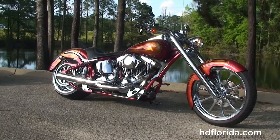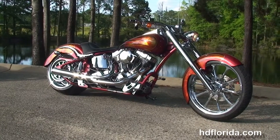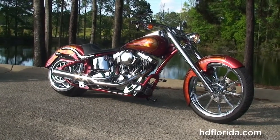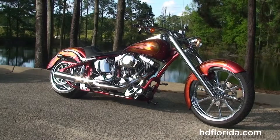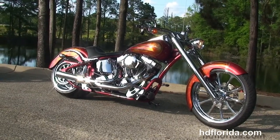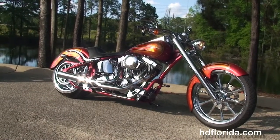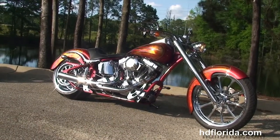We are rated number one in customer service and have over 1,200 new and previously enjoyed motorcycles to choose from, and we ship used bikes anywhere in the world. For more information on this Firestone, click the link below, and to view the rest of our impressive inventory visit us at TallahasseeHarley.com — we're always open 24-7. Remember to have one rockin', smokin', adrenaline filled Harley day.